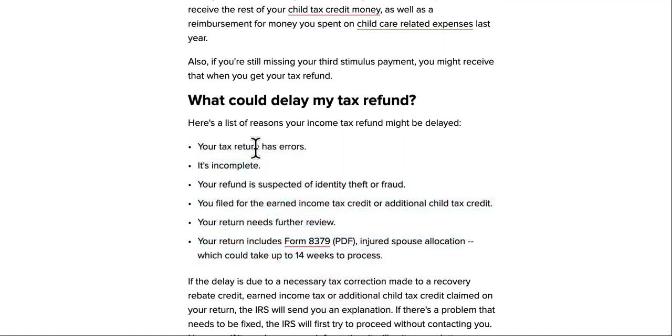Your tax return could have errors, so you need to reach out to whoever did your return and make sure it's complete. Some of the biggest things they're checking for are identity theft and fraud, also the Earned Tax Credit or the Child Tax Credit.